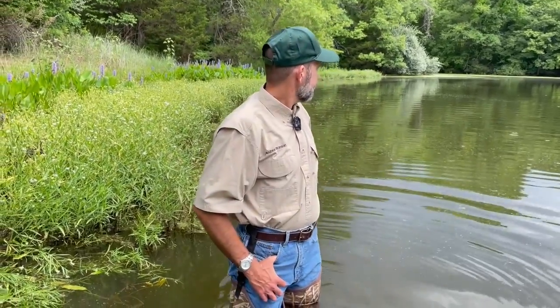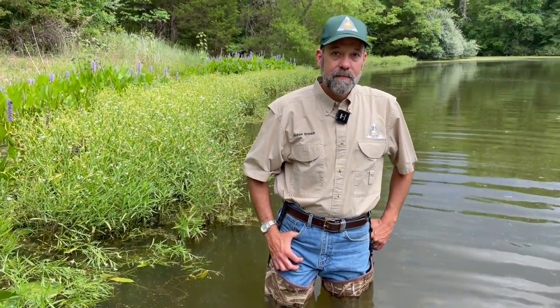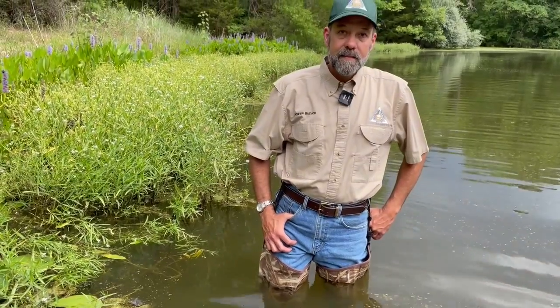Hey there Andrew, how are things today? Everything's good. So we're at a pond and we're going to be talking about when should you stock grass carp. We've talked about it in another series — it's not the best thing to stock for certain algae — but when is the best time? If someone has a pond out on their land and they want to stock some grass carp, why would they do that and when would be the time to do that?